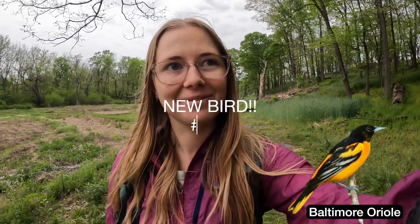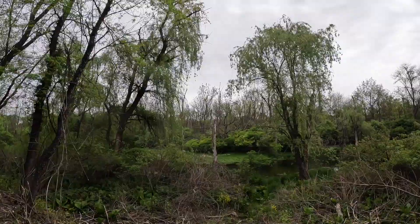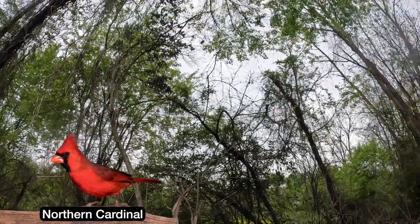I just saw and heard a Baltimore oriole — that, my friends, is a new bird! I am definitely going to get rained on. There's a red-winged blackbird. I hear a cardinal — they kind of sound like a laser beam, pew pew pew. I have seriously never seen this many gray catbirds in my life. It's insane.